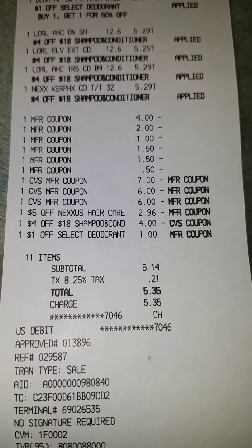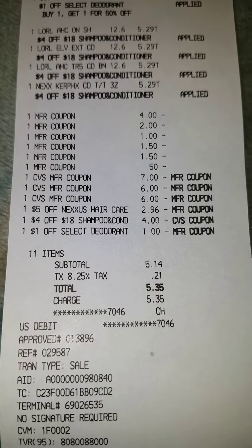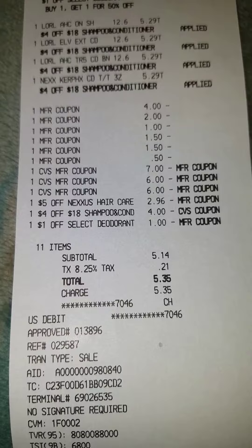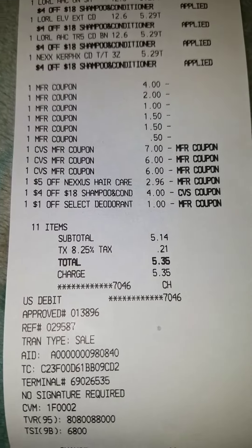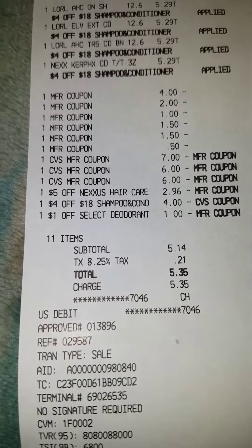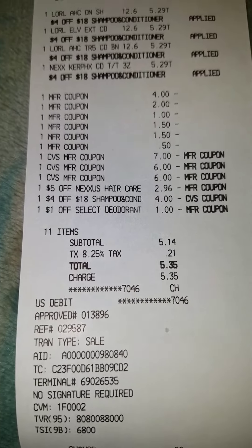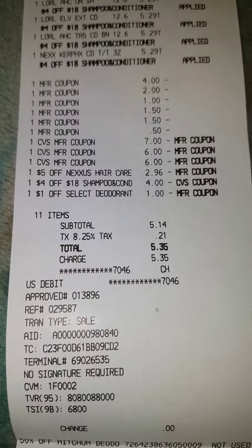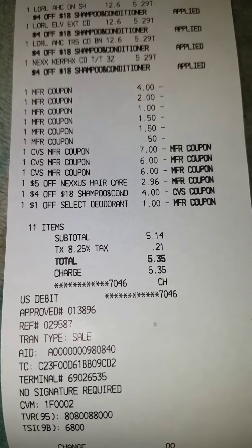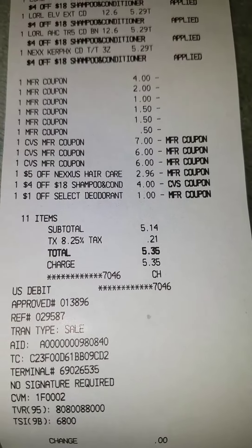You can see it reduced down to $2.96 — I just noticed that. The shampoo was $4 off of $18 and it did take the full $4 off. The dollar was for the app only for the Degree. I am going to call customer service and ask why my CRT for my $5 Nexus reduced itself, because they're going to give me my money.